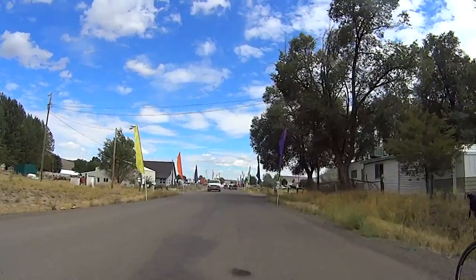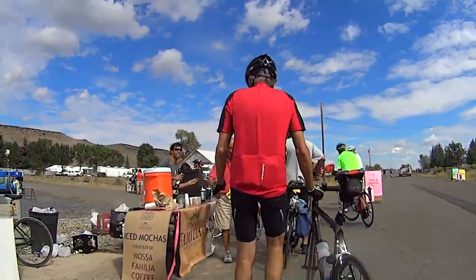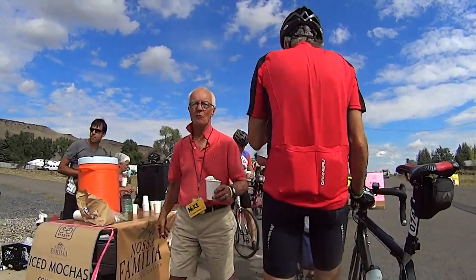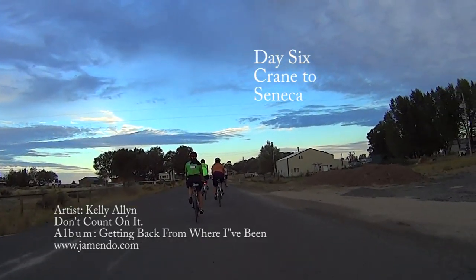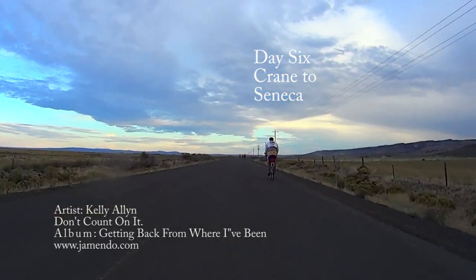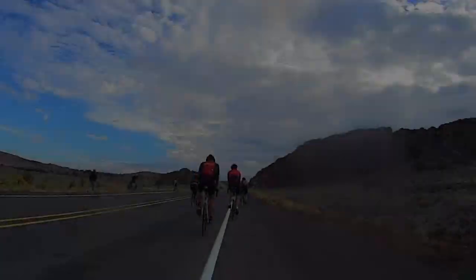At Crane, which boasts the only public boarding high school in the U.S., we were greeted with delicious ice mochas courtesy of Nosa Familia. Between the heat, headwinds, and 4,000 feet of climbing, the 74 mile penultimate day of Cycle Oregon promised to be a long day in the saddle.